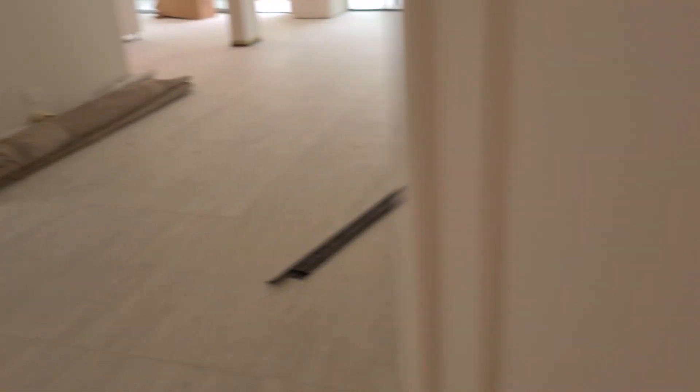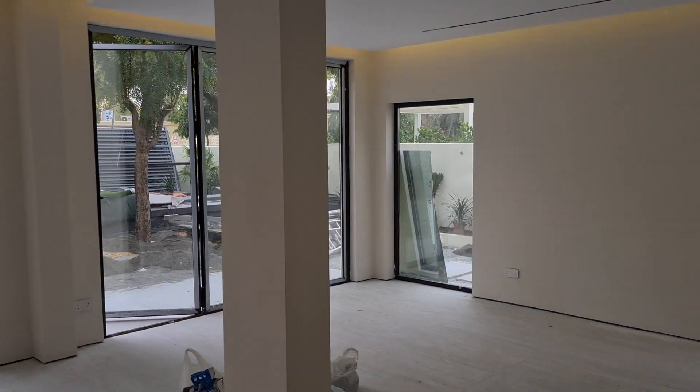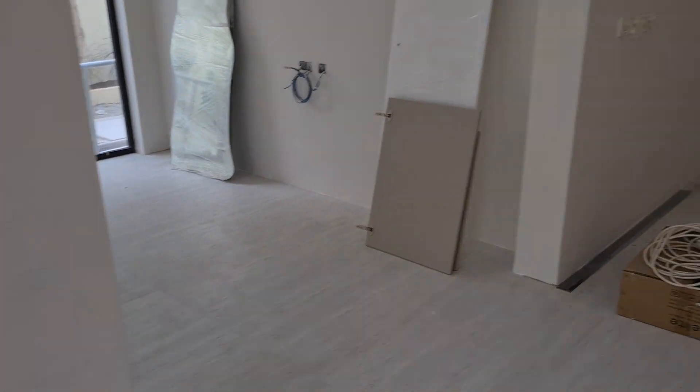Then we'll have the upstairs. But before we go upstairs, let's look at the living space. Big windows, lots of natural light. They'll put a TV here as well with some couches.